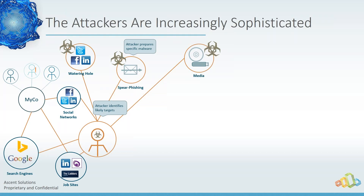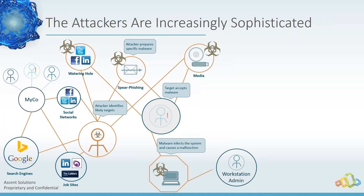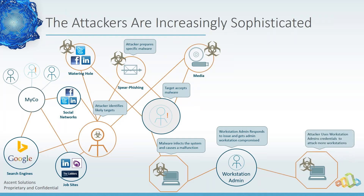Once the attacker gets somebody to do the wrong thing — click a spear phishing link or plug in the media — their machine is compromised. The first thing that happens: they call the workstation admin saying 'my workstation's not working.' More often than not, the admin logs in with the same credentials they use for everything. Once they've done that, the bad guy has compromised those credentials and is using them to move around in the network.